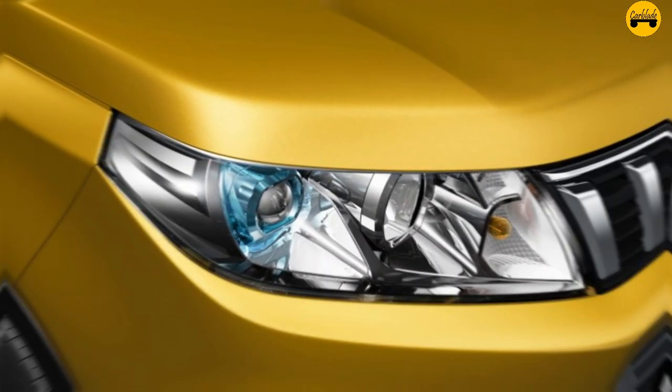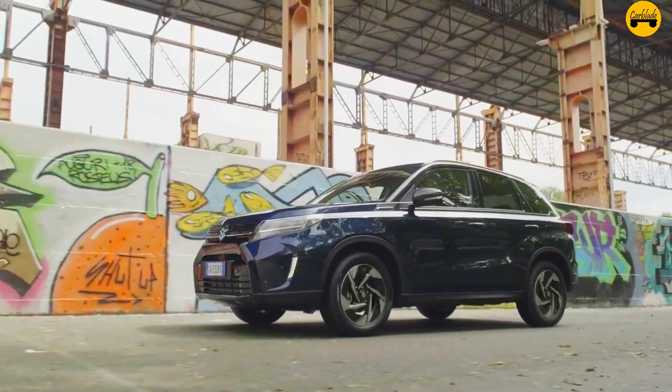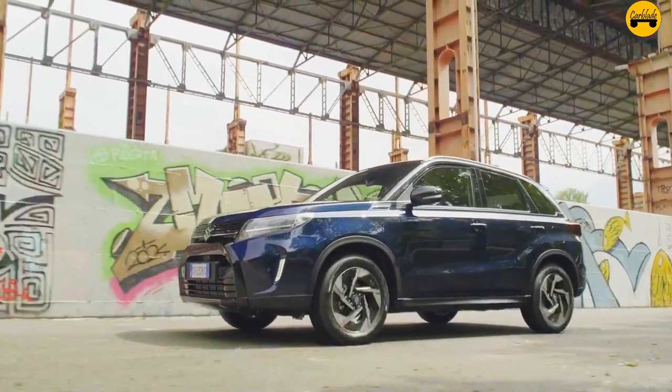Fact 2 — Energy-efficient lighting: The Vitara Hybrid features energy-efficient LED headlights and tail lights, improving visibility and reducing energy consumption.